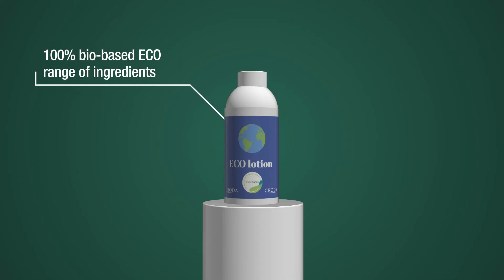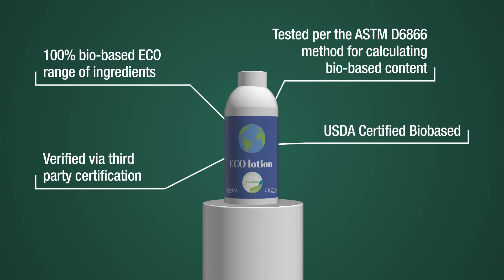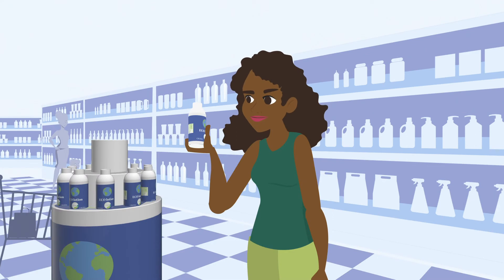Our 100% bio-based eco range of ingredients are verified by third-party certification to offer label transparency to our customers. The eco range is tested per the ASTM D6866 method for calculating bio-based content, and the products are USDA certified bio-based.